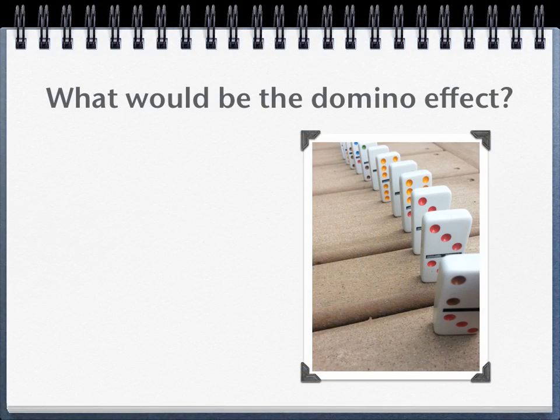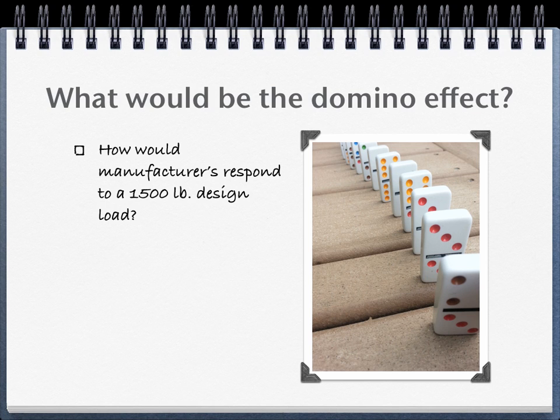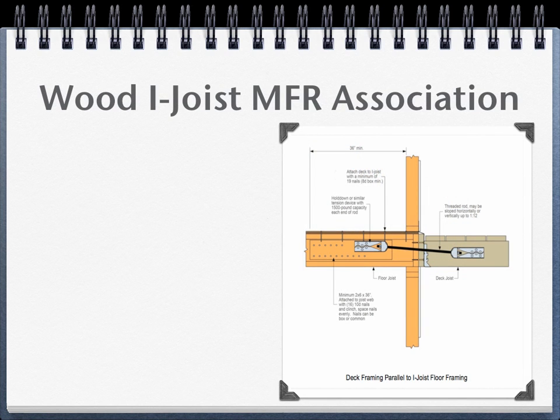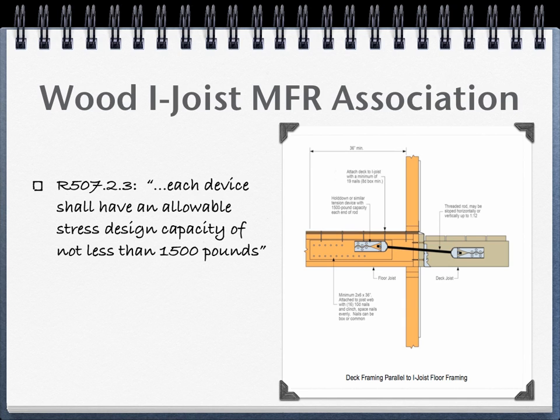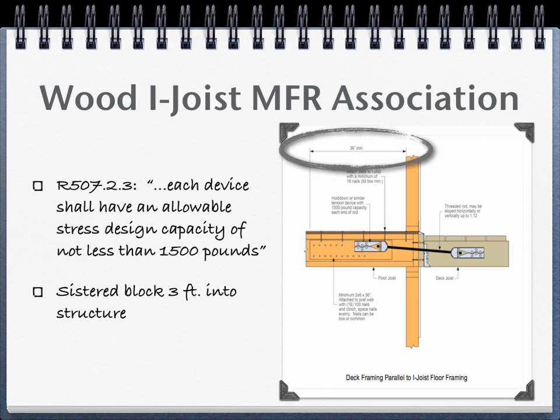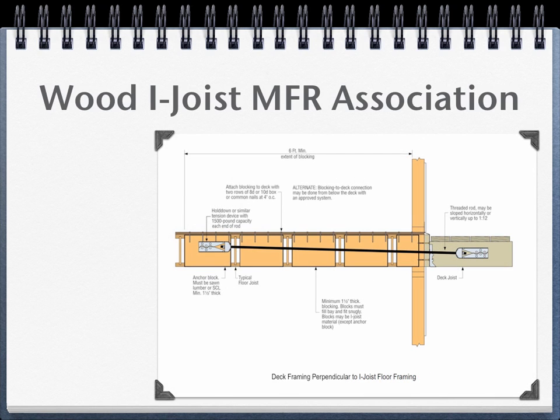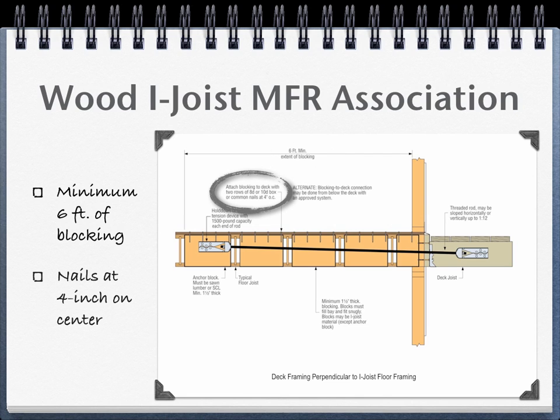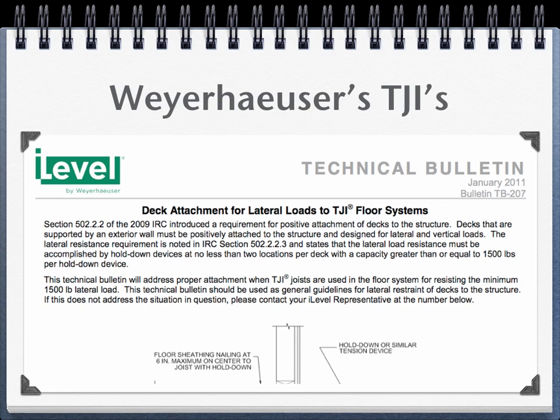This brings us to the present, and the domino effect this new provision would have on the construction industry. How would manufacturers respond to a 1,500-pound design load? How would building officials respond to a permitted detail? For wood i-joist manufacturers, it drove questions of how their floor systems will resist a 1,500-pound concentrated load placed in the web of a single joist, or to perpendicular joists. Their manufacturers' association designed and published details to answer these questions. For perpendicular joists, it would require six feet of blocking at the interior hold-down, and nails in the sheathing and blocking at four inches on center. Manufacturers also responded with technical bulletins, but mistakenly understood it to be universally required.